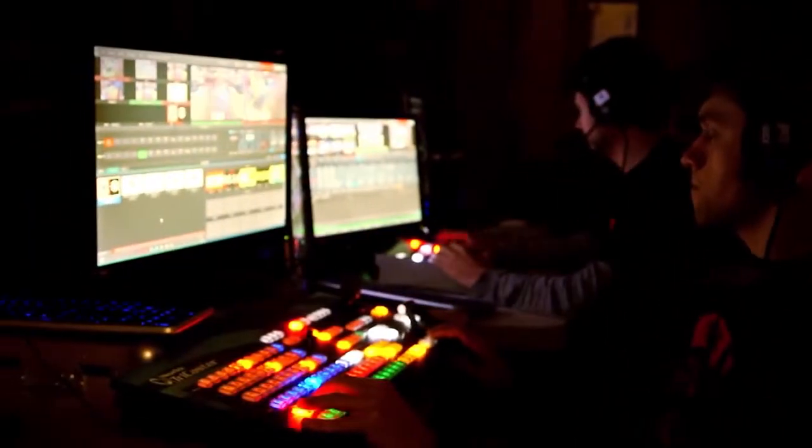What TriCaster allowed us to do was capture those moments and instantaneously give them those moments so they could then immediately share them with their friends.